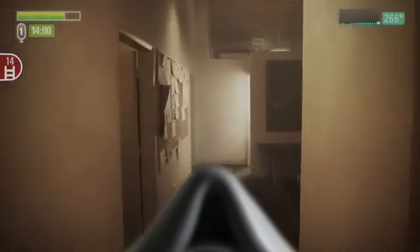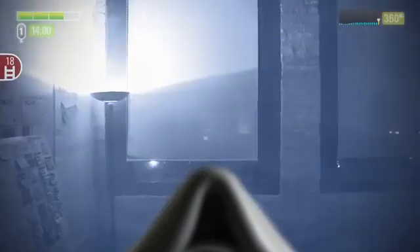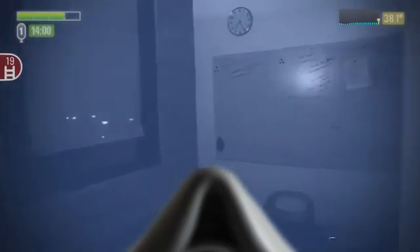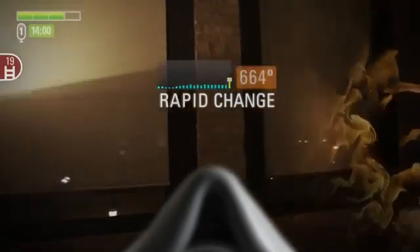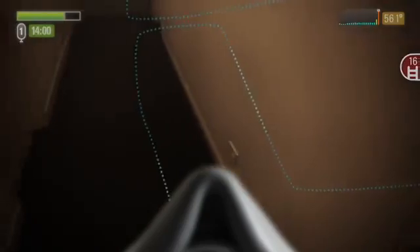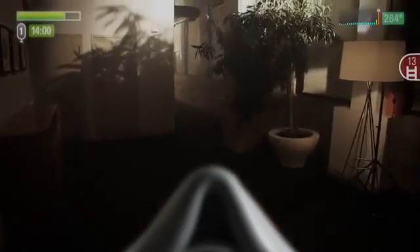You move down the hall to the doorway of the next office. Once again, you scan the room with the thermal imaging overlay before entering the room. Before you can make your way into the office, the Header system suddenly alerts you to a rapid temperature change. You turn around and follow your breadcrumb path back out of the office and into the hall. Just as you exit, the office is engulfed in flame.